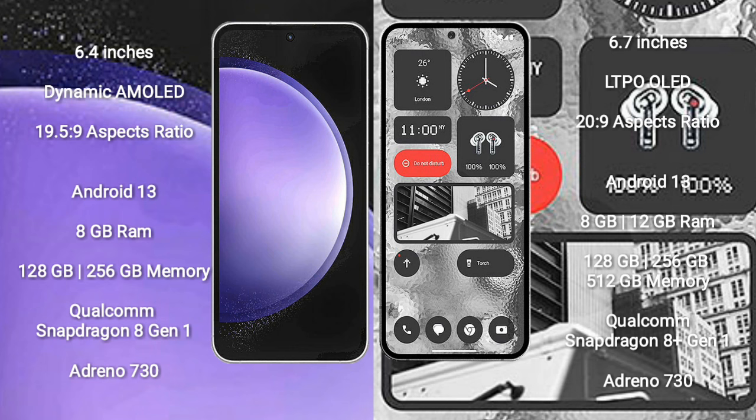Samsung Galaxy S23 FE features a Qualcomm Snapdragon 8 Gen 1 processor and GPU Adreno 730. Nothing Phone 2 comes with 8GB to 12GB RAM and 128GB to 256GB to 512GB internal storage.